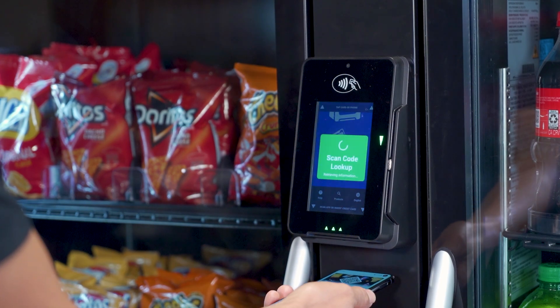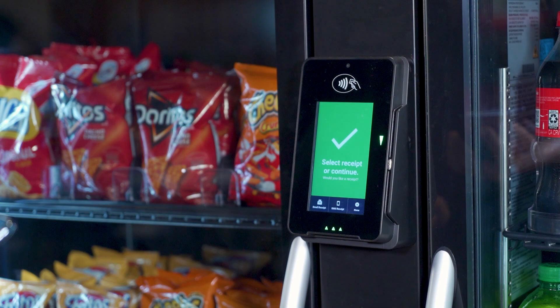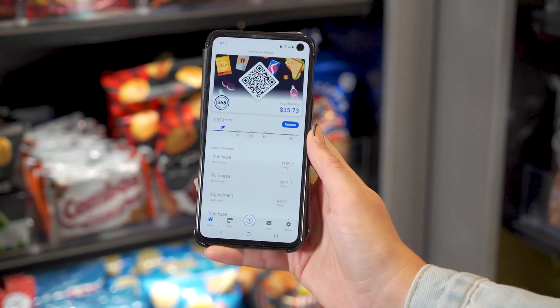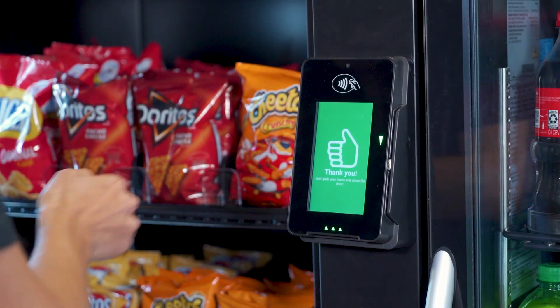Here's how it works. Simply walk up to the Stockwell 2.0 and issue payment on the versatile checkout device — be it credit, debit, mobile payment, or GMA member payments through the 365 Pay app. After you issue payment, the Stockwell doors will unlock.